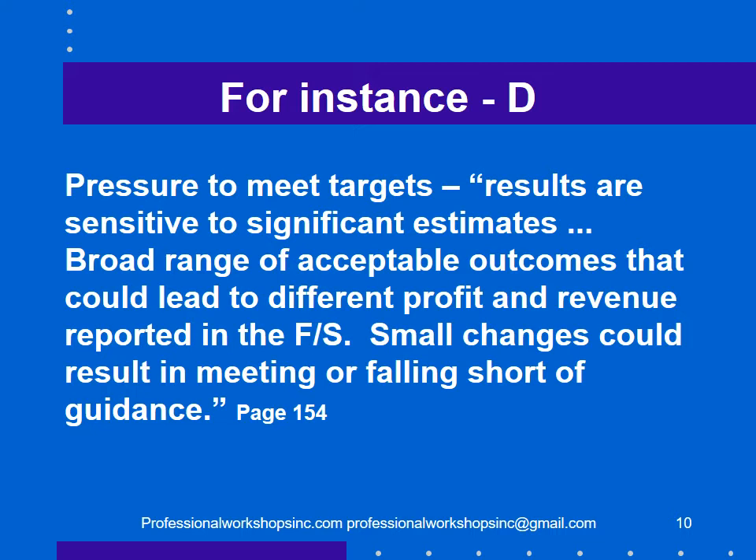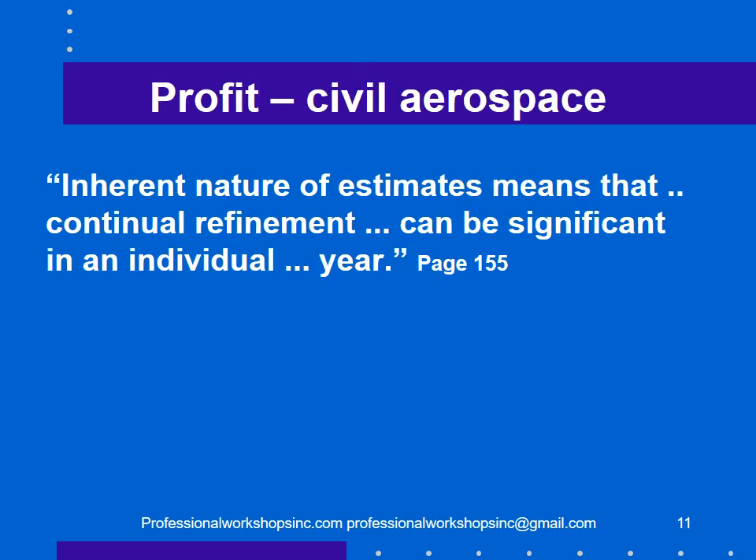In describing the problem, for example on pressure to meet targets, the report stated that results are sensitive to significant estimates, there's a broad range of acceptable outcomes that could lead to different profit and revenue being reported, and that small changes could result in meeting or falling short of guidance. On profit from civil aerospace, continual refinement of estimates can be significant in an individual year.